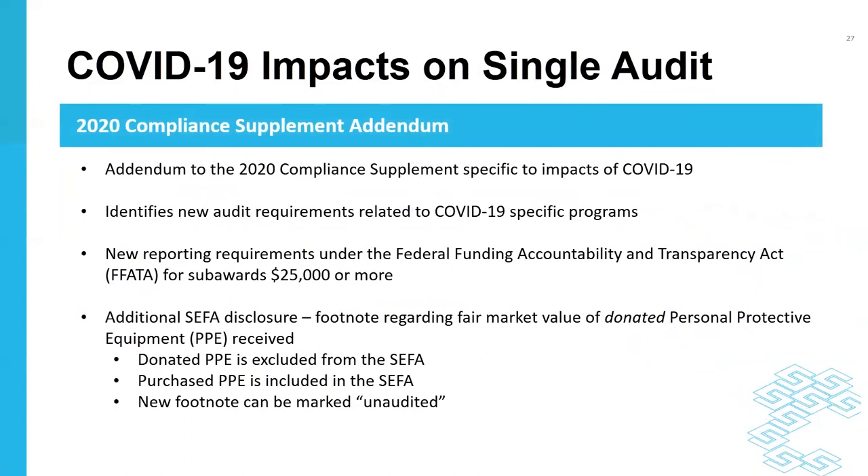As we transition to specific CARES Act funding, in December 2020 the OMB released an addendum to the compliance supplement previously issued in August 2020. This addendum specifically addresses COVID-related funding, includes new audit and reporting requirements, and addresses the presentation of certain items on the SEFA. For example, donated PPE is excluded from the SEFA whereas purchased PPE is included, and any funding received specifically for COVID purposes must include the words 'COVID-19' in the grant name on the SEFA.